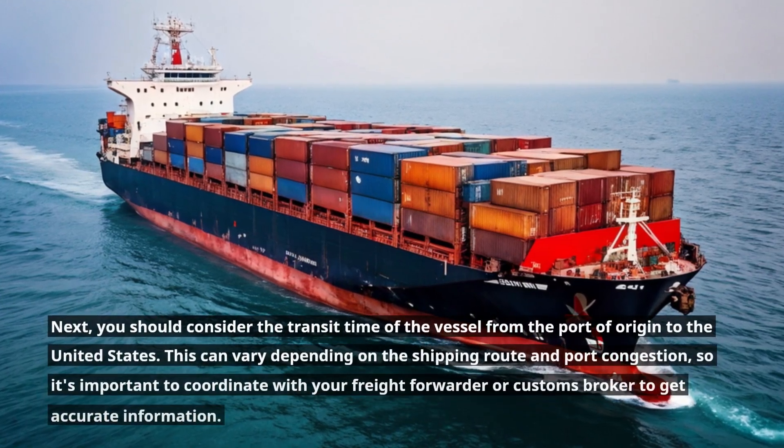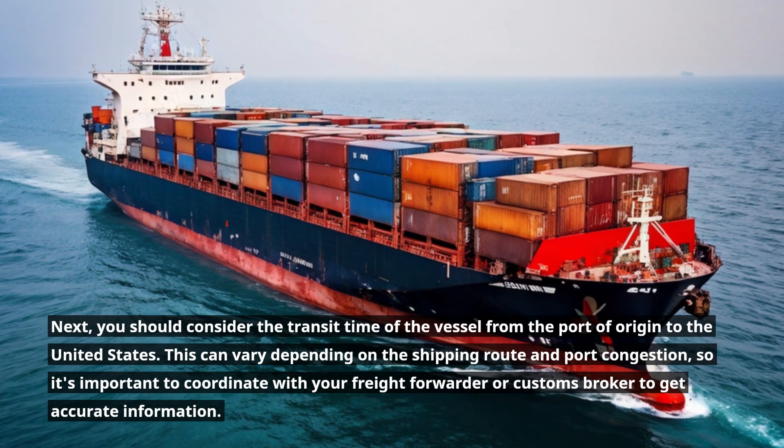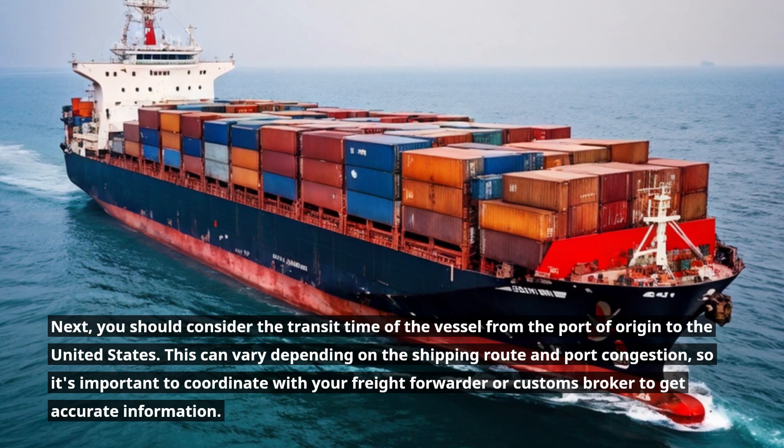Next, you should consider the transit time of the vessel from the port of origin to the United States. This can vary depending on the shipping route and port congestion, so it's important to coordinate with your freight forwarder or customs broker to get accurate information.